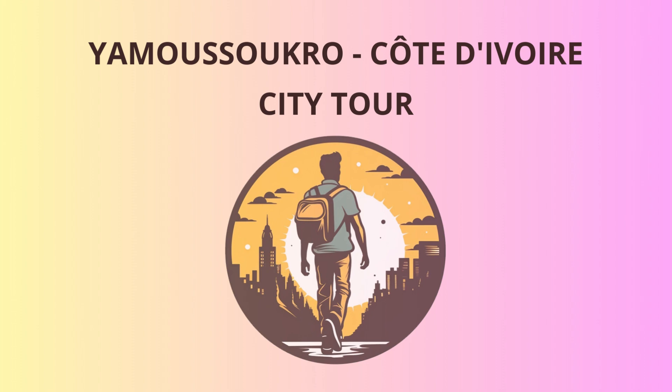Now, let's quench our thirst and satisfy our taste buds at the bustling Marché Central, the Central Market. Here you can find a delightful assortment of local fruits, artisan crafts, and aromatic spices. Pro tip: if you want to practice your bargaining skills, this is the place to do it — but beware, the local vendors are pros, and you might just end up buying more than you planned.